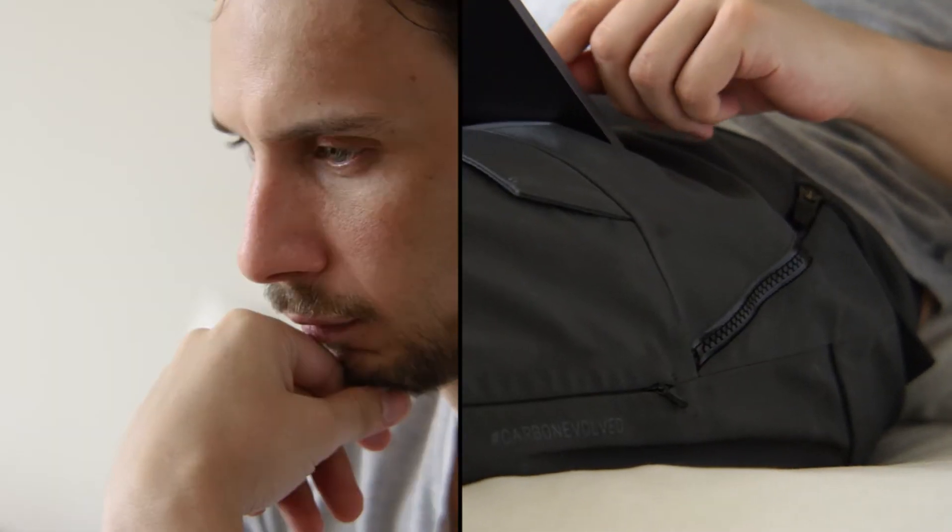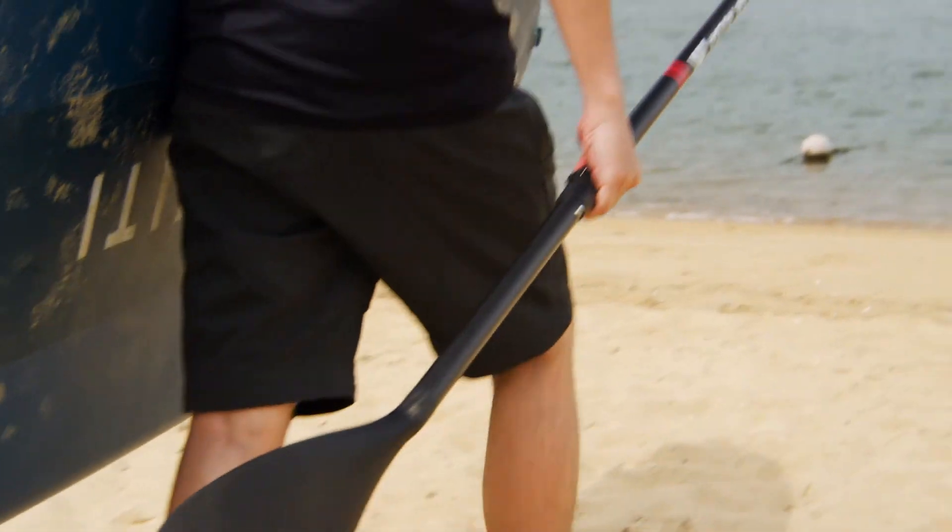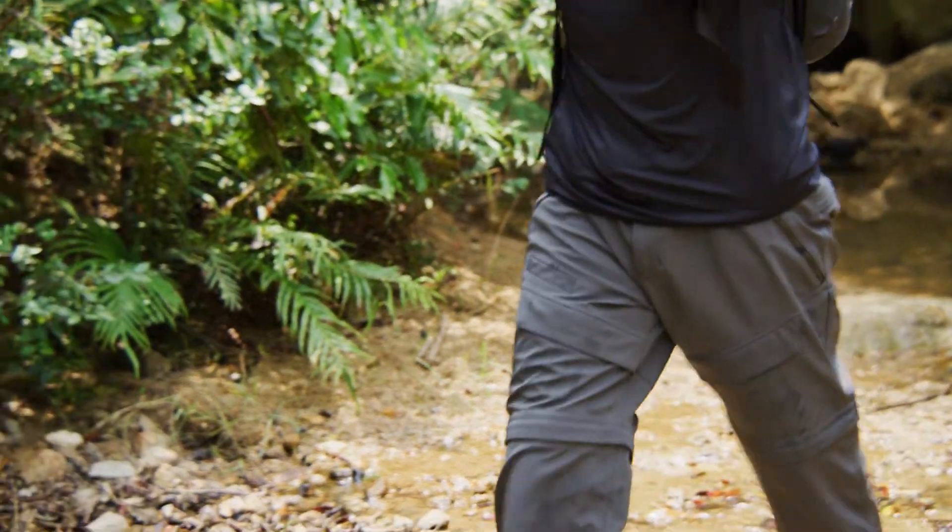This isn't just fashion. It's wearable science that you can own, wear, and take on an adventure should the occasion arise.